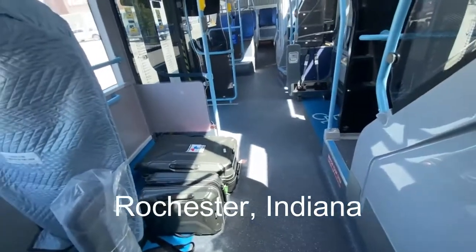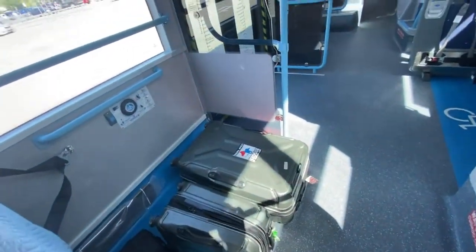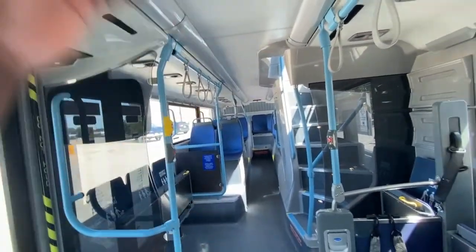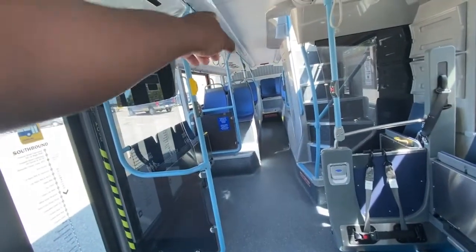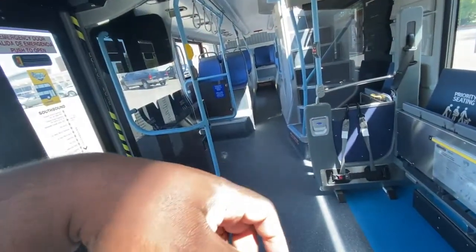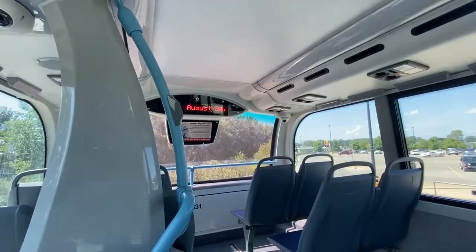I'm just going to walk from the front to back. Right here is just my stuff, my bags — this shouldn't be like this. Anyway, I forget how many seats are down here, but let me count: 3, 5, 7, 9, 12, 15, 16, 18, 20, 22 — so 22 seats downstairs. Total capacity is 78, so 78 minus 22 is 56 seats upstairs.